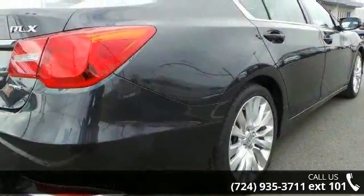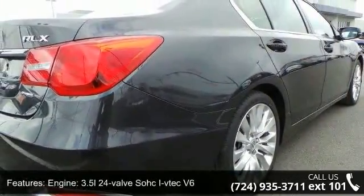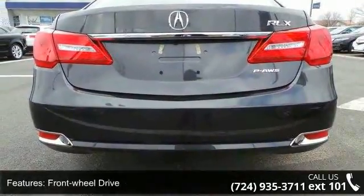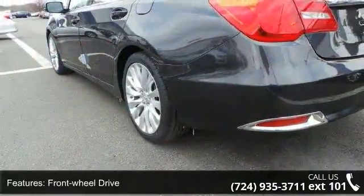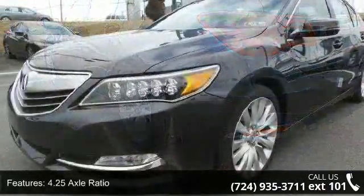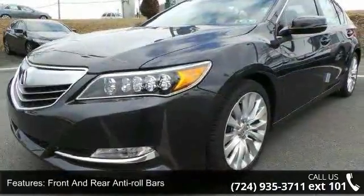This vehicle's top features include engine: 3.5L 24-valve SOHC i-VTEC V6, front wheel drive, 4.25 axle ratio, front and rear anti-roll bars, automatic ride control suspension, and electric power assist speed-sensing steering.